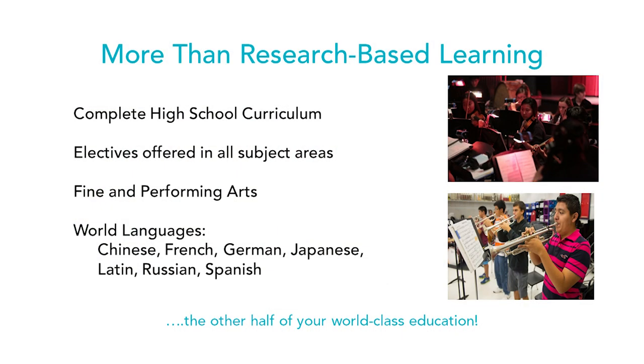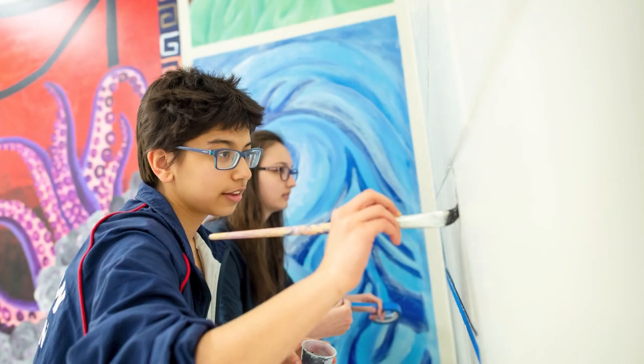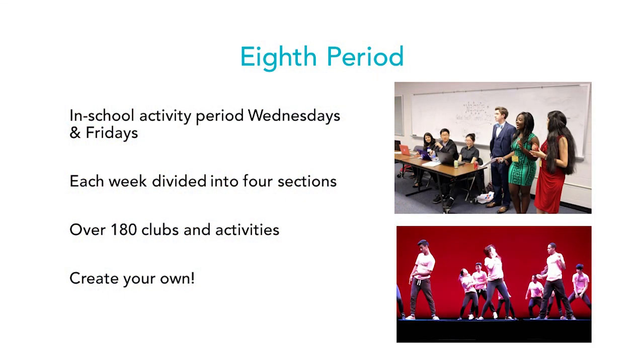TJ is more than just research-based learning. It offers a full, complete high school curriculum as a public school in Virginia — English, history, math, science, and a wide range of elective courses including world language classes, not all of which have to be STEM-related. One unique piece is what's known as eighth period. TJ functions on an eight-period cycle, and this class meets twice a week — the last period of the day on Wednesdays and Fridays — as an activities period.